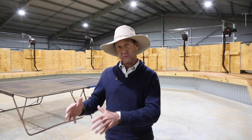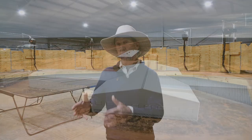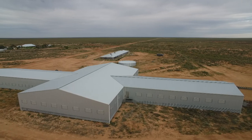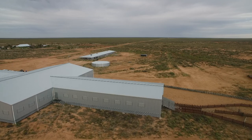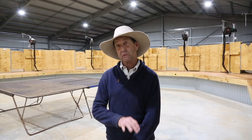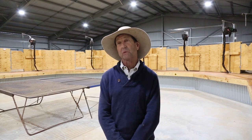We tried to minimise the area underneath the shed where sheep would walk, because we don't want them compacting the manure that needs to be cleaned out. We had to widen it a little bit because sheep weren't flowing well underneath — that was one thing we didn't get right and had to change afterwards.